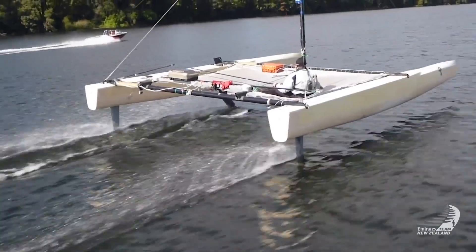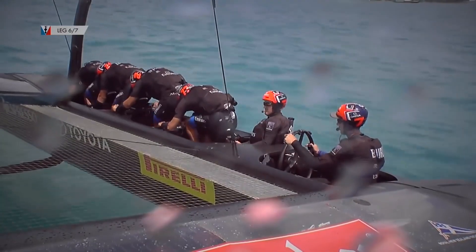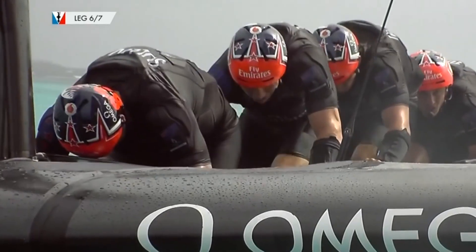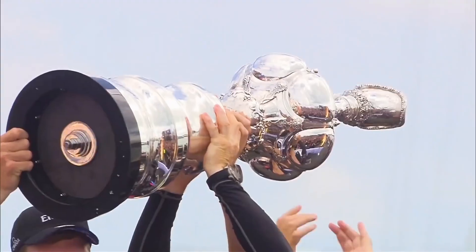It was the same thing with the cyclors. We spent lots of time in the design room and wind tunnels working out how the concept would work before we used it to successfully win the America's Cup in Bermuda 2017.